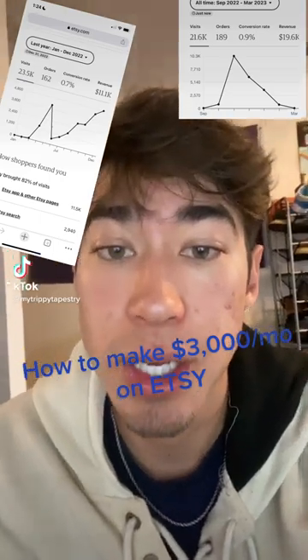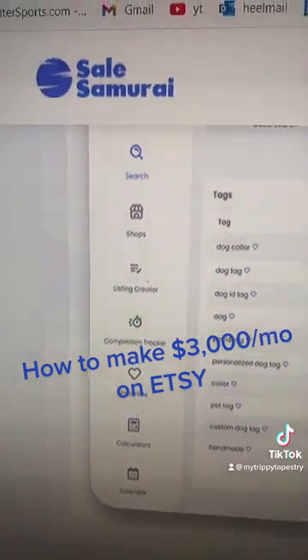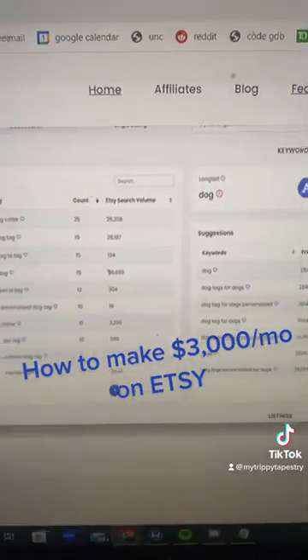Here's my drop shipping strategy on how to make $3,000 a month on Etsy. First, you're going to get Sale Samurai and make an account.